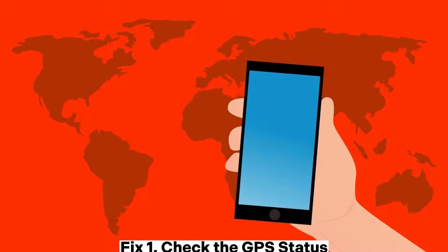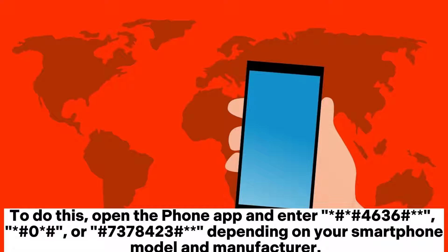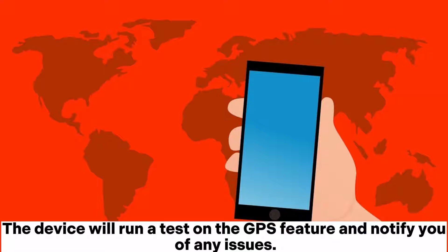Fix 1: Check the GPS status. To check the GPS status, you'll need to access the device's hidden menus. To do this, open the phone app and enter *#*#4636#*#* or *#*#7378423#*#* depending on your smartphone model and manufacturer. Once you're in the menu, select Sensor Test, Phone Info, or Service Test, and then choose the GPS Test option. The device will run a test on the GPS feature and notify you of any issues.